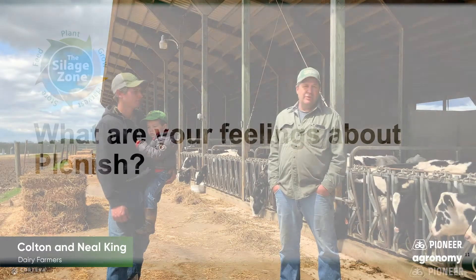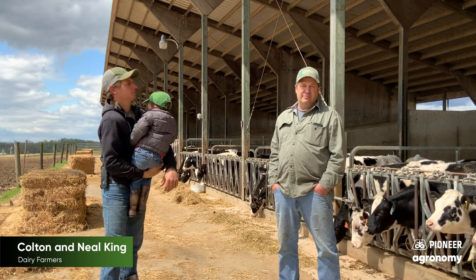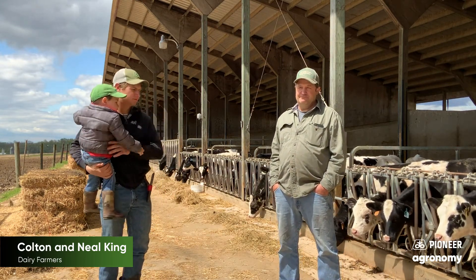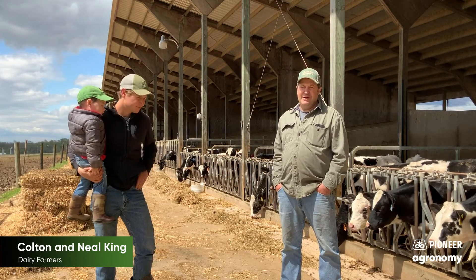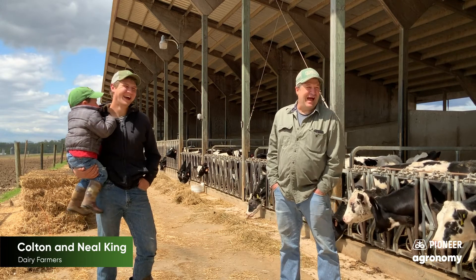We got what we were looking for — we got our components up, and it worked. So as long as our Pioneer dealer stands behind us, we'll be in good shape.